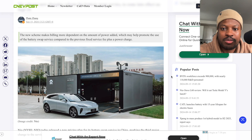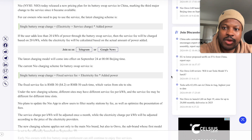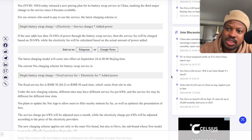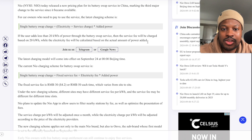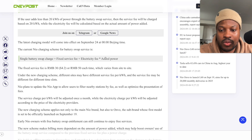A quick update: NIO has released a new pricing plan for its battery swap service in China — the third major change since the service became available. The latest scheme makes billing more dependent on the amount of power added. If a user adds less than 20 kWh through the battery swap service, the service fee will be charged based on 20 kWh, while the electricity fee is calculated based on the actual amount of power added.